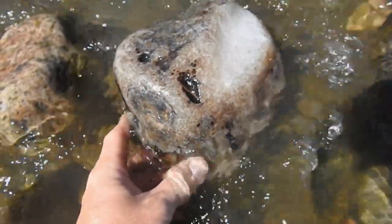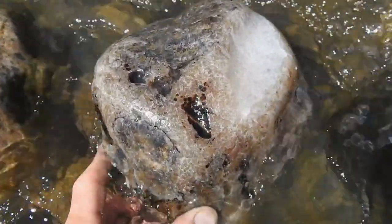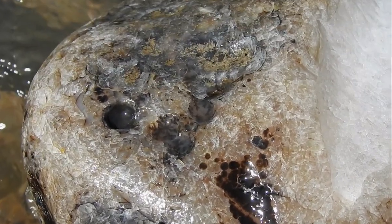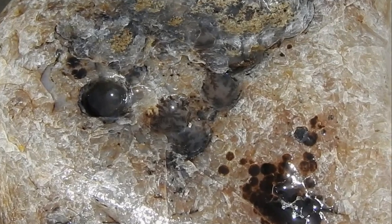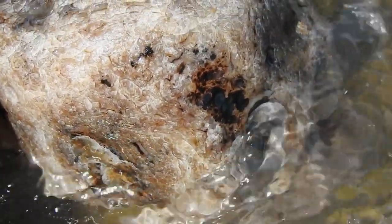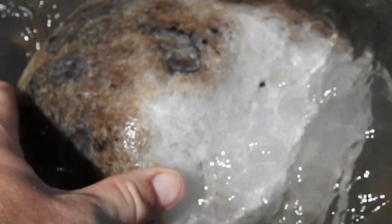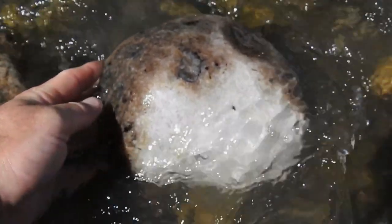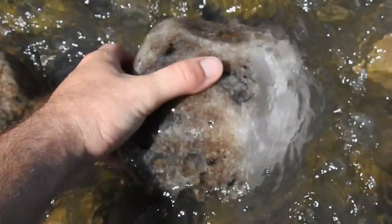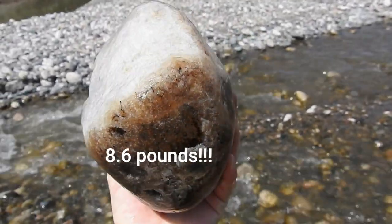Go ahead and wash it off a little bit, see what we can see on this guy. I'll have to get a zoom in on that. Check that out right there — looks like a little dendrite snowflake or something. Definitely going to have to get this one cut. Got a little bit of stuff going on on the outside. It's got to be around seven to ten pounds, in that region, I'm sure.